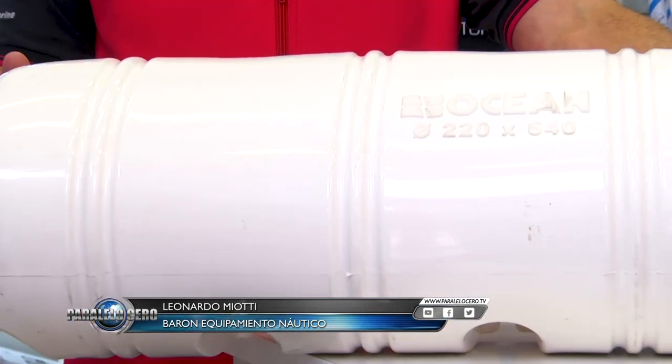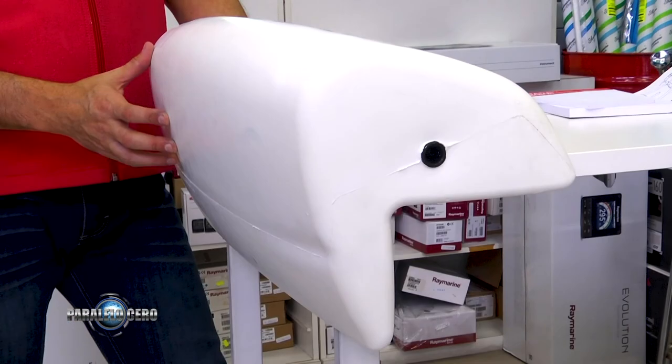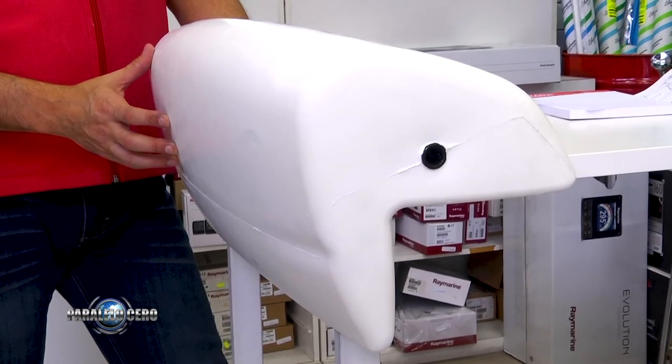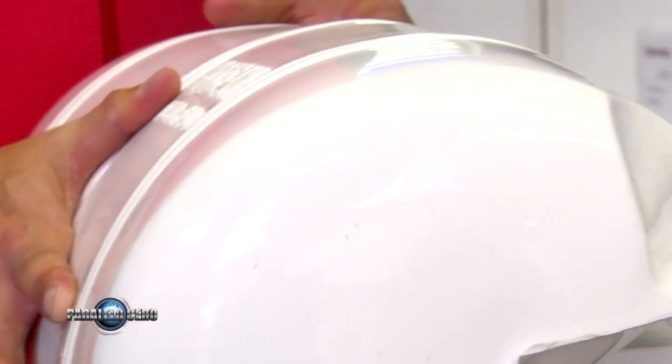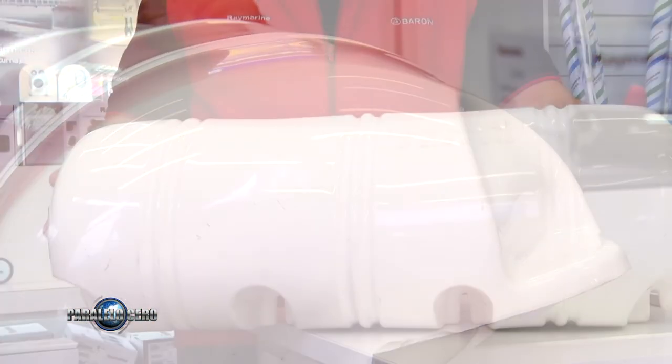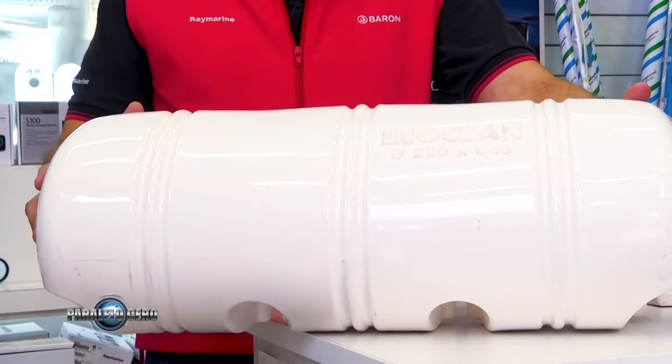Thank you Lorena. Back again at Minuto Barón. We know how important it is to protect your vessel, and for that we have brought some new fenders for pontoons. We have two models: one that can be secured directly to the pontoon or directly to the dock. The portable one can be tied with a line at the stern of your vessel, and the other comes ready to be secured with screws at the marina. You can view them on our website or come visit us directly.